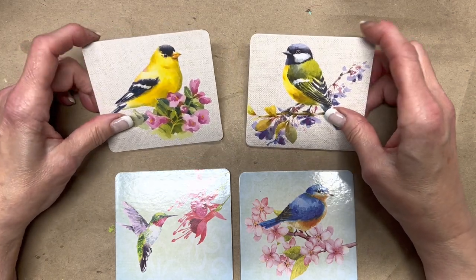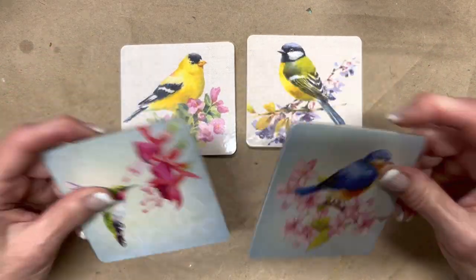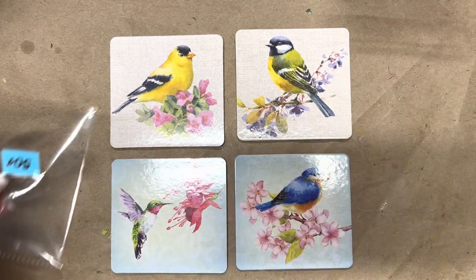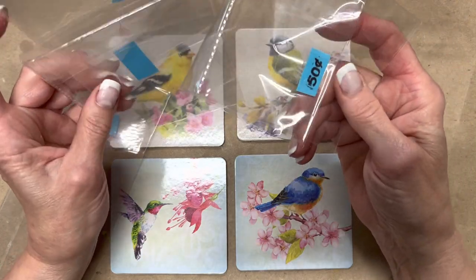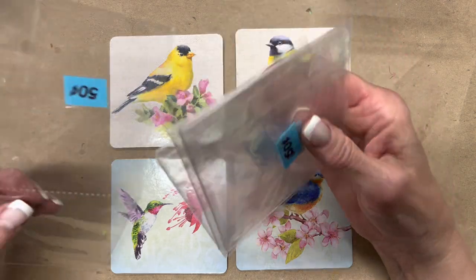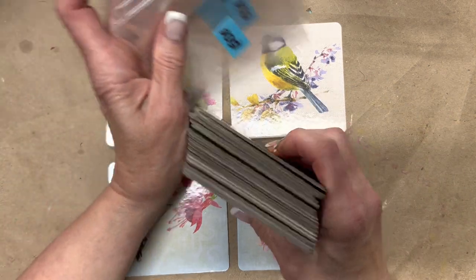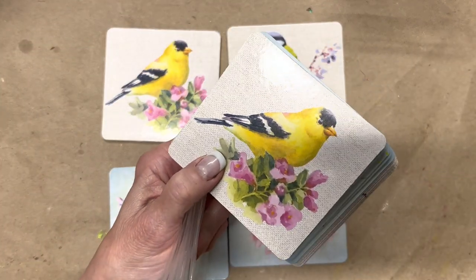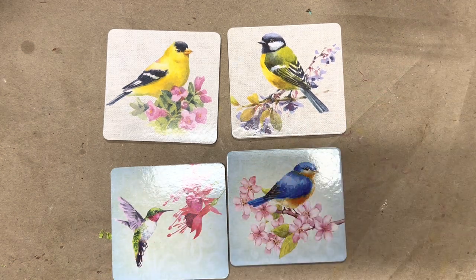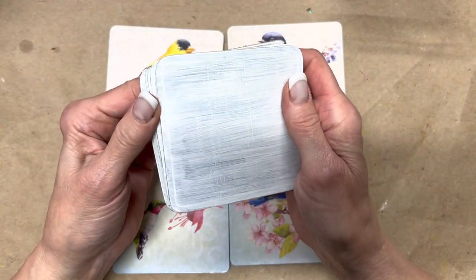I don't know about you, but I see these coasters often in thrift stores. I was able to get a bunch of them — pairs for 50 cents each — and I'll be saving this packaging as well. I have quite a stack of them, and I always thought that they would be lovely. Number one, they're birds, and number two, I need to do something with them.